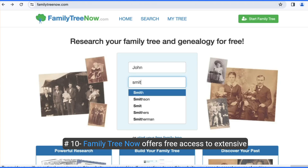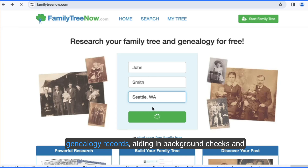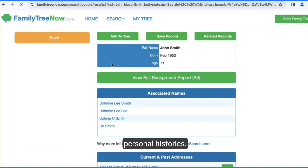Number ten, Family Tree now offers free access to extensive genealogy records, aiding in background checks and understanding familial connections and deep insights into personal histories.